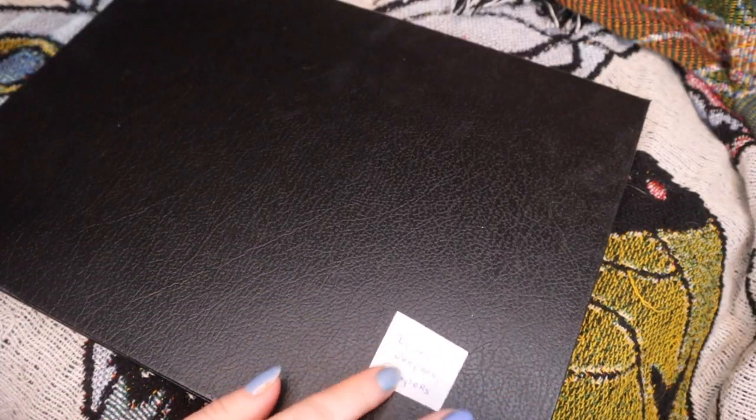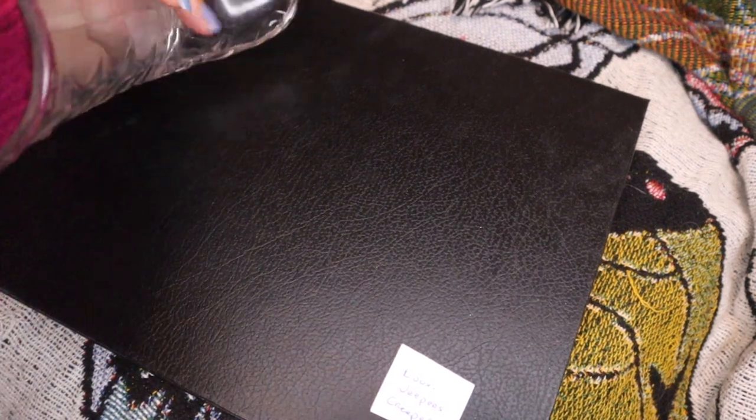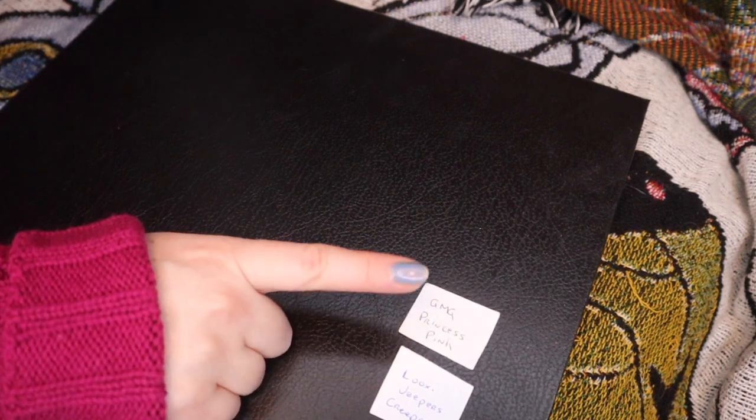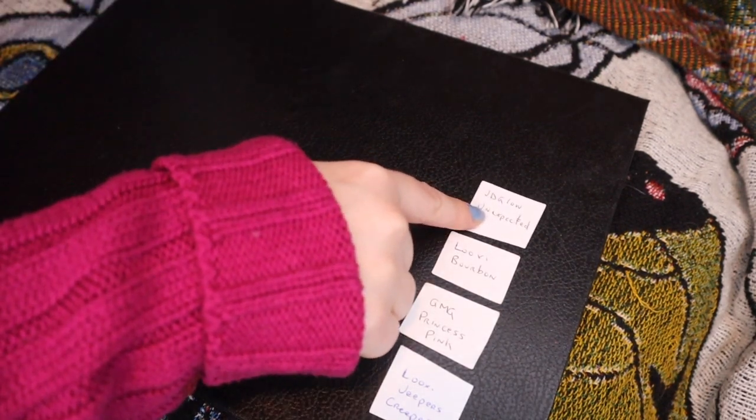Okay, so the first one — Luxie Jeepers Creepers. I think this was one of the greens I really liked from their Falloween collection, so that's exciting. I was just looking at my big palette the other day thinking about how I have so many gorgeous shades I don't even think about. Give Me Glow Princess Pink — this is a shadow I know I really like and I haven't used in a while, so that's good. Luxie Bourbon — I think that's like a mid to deep reddish brown. Need some mattes in here. JD Glow Unexpected — that's a beautiful shadow and that'll be exciting as well.